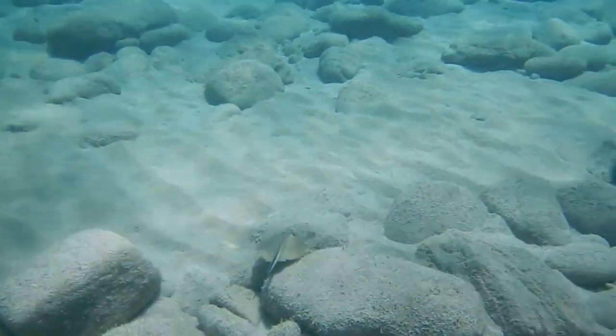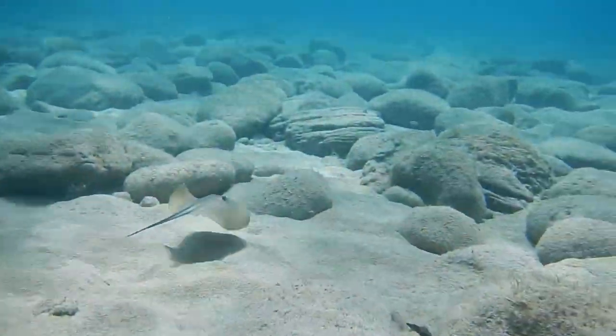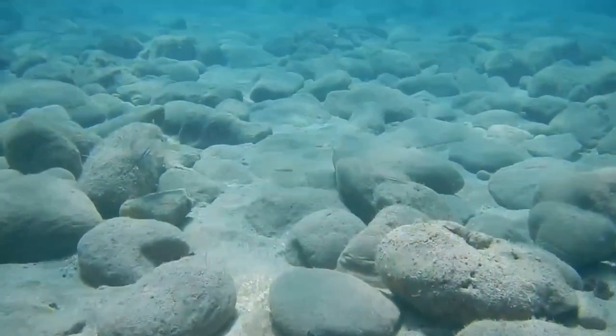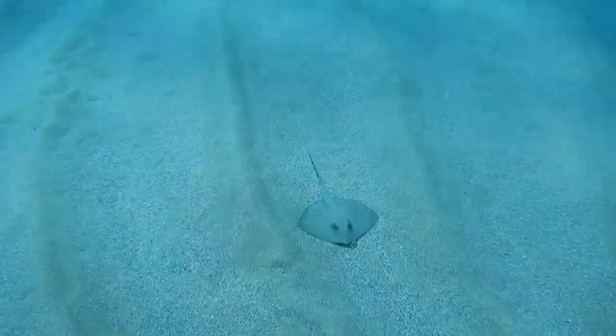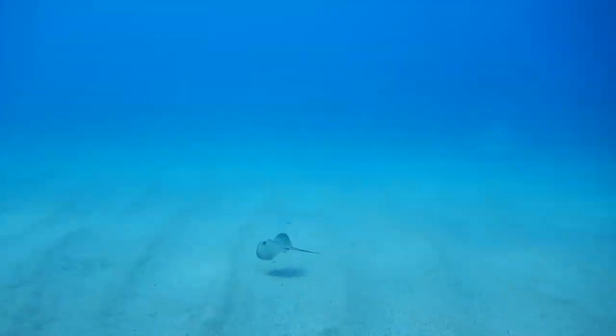When caught, pelagic stingrays are often used for meat, but they're also simply thrown away. Some are donated to science, which is where much of the information surrounding them comes from. Pelagic stingrays are also known as the violet stingray and the blue stingray for their dark, cool coloration.